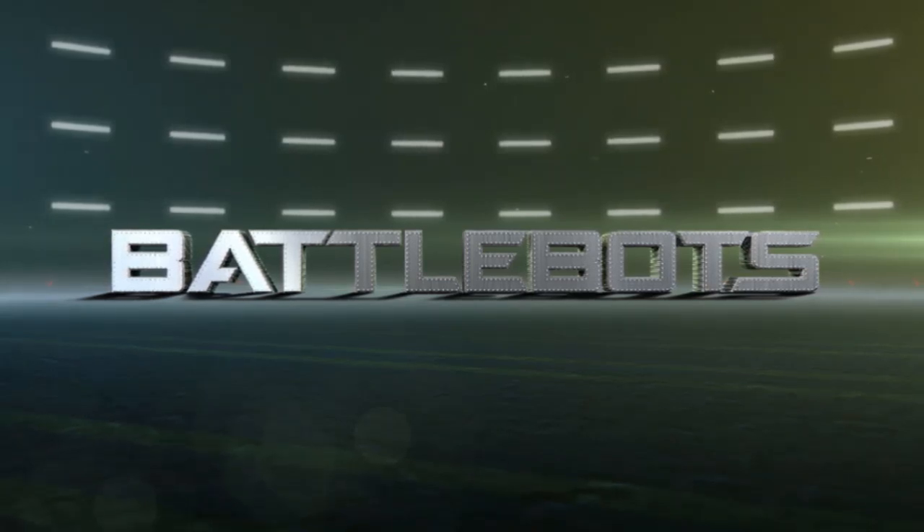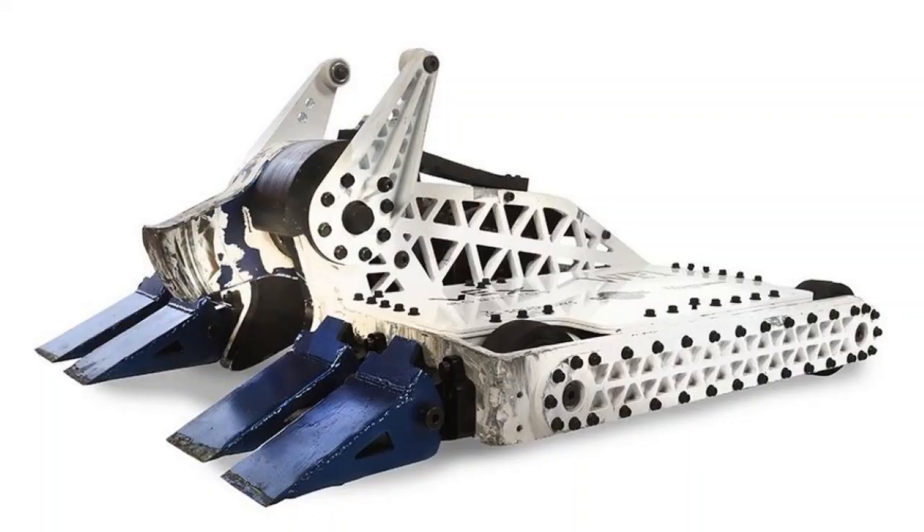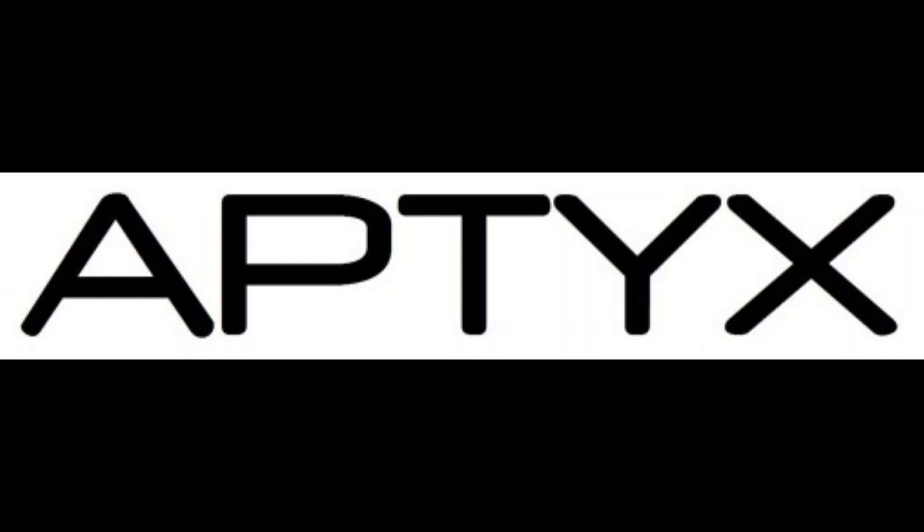Today we're going to be going over the history and design of a robot with one of the best records in BattleBots history: ByteForce. ByteForce is from Apex Designs and built and driven by Paul Ventimiglia.